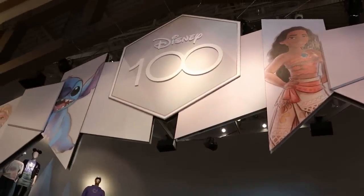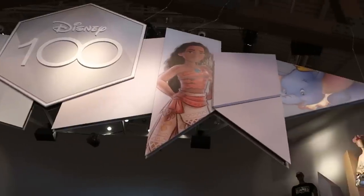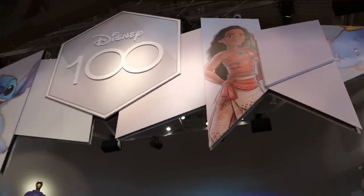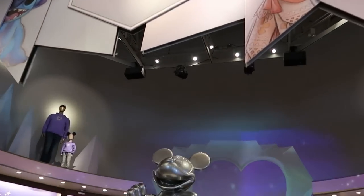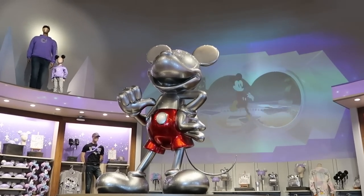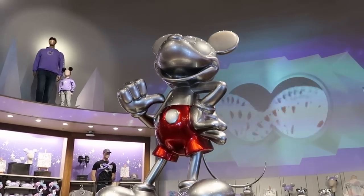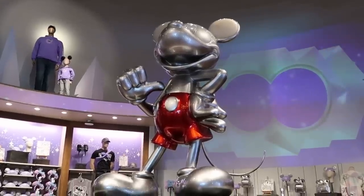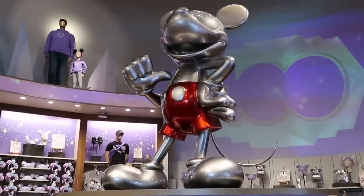This is what I mean — they've recently added this Disney 100 banner. They have Dumbo, Moana, and Stitch, your Disney 100. But the crown jewel is this Mickey Mouse — I like how he's silver, just like the plushies, and his red shorts really pop. It's an amazing photo op at the World of Disney.